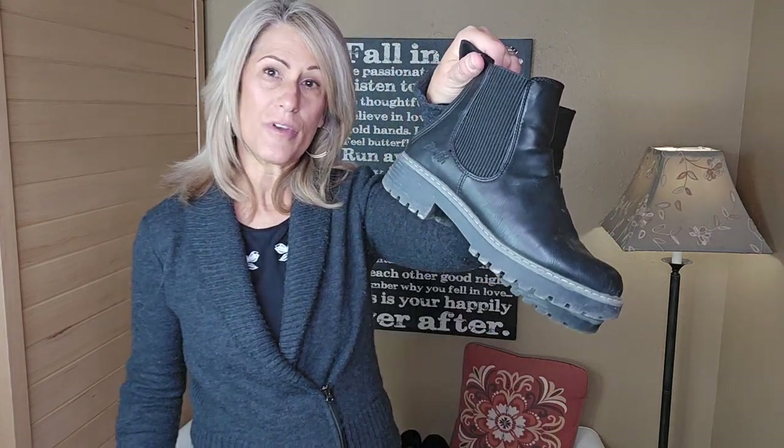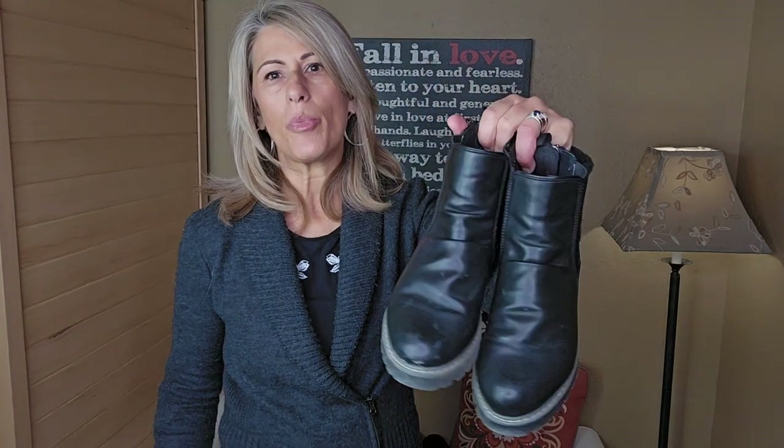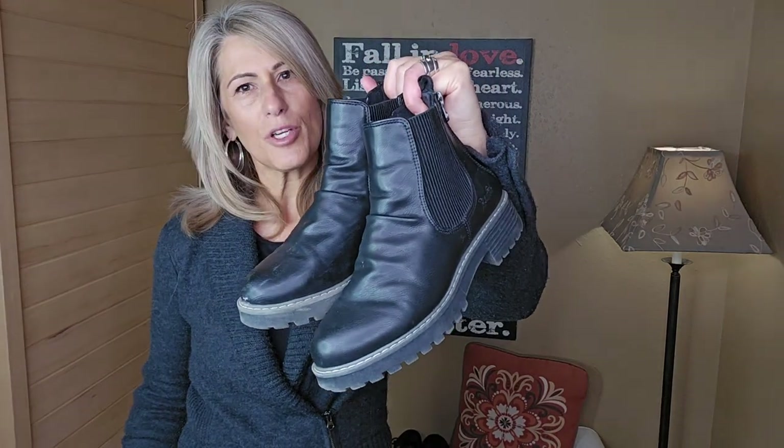If you watched my packing for Ireland video, you'll know I took these Blowfish boots. They're vegan — man-made materials — but they were great because they repelled water, and there was a lot of rain while we were there. They're a little bit heavier boot, but they were perfect for tromping around Ireland.